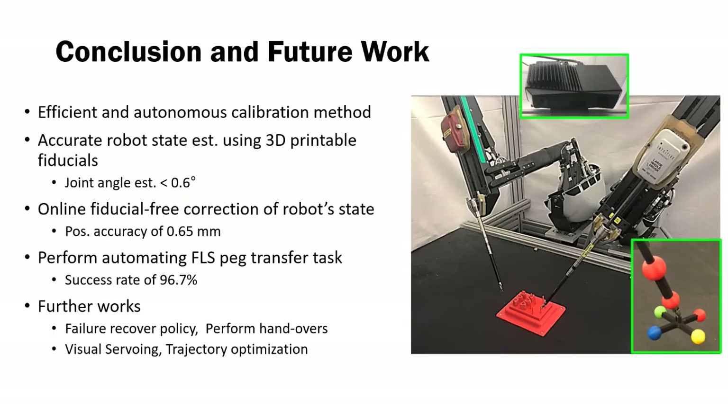As a conclusion, we explore the potential for depth sensing and demonstrate how using a depth camera and calibration can be used in automating potential surgical tasks. We trained the model using a history of robot motion to capture the cabling effect. The BESS model obtained positioning accuracy up to 0.65 mm and achieved a success rate of 96.7%, comparable to a human expert. In future work, we will focus on failure recovery, handovers, visual surveying, and trajectory optimization.